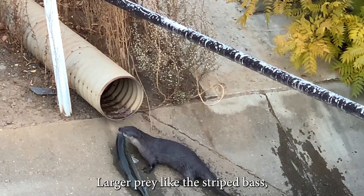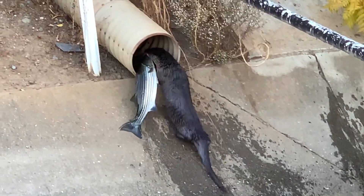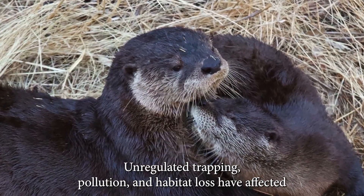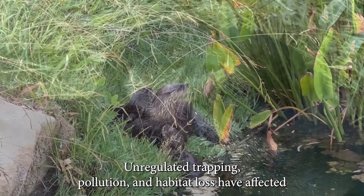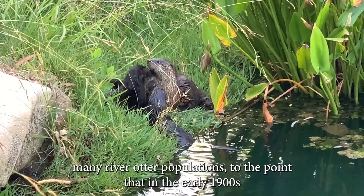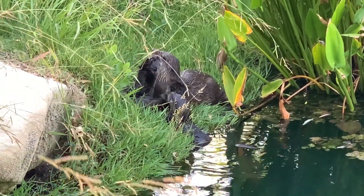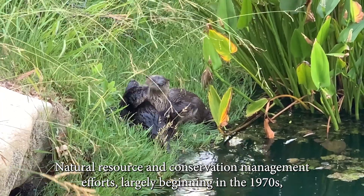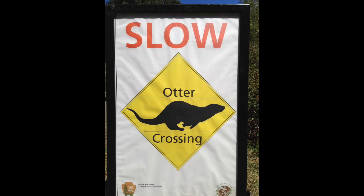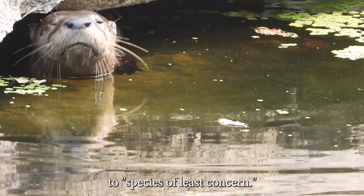Larger prey like the striped bass are taken onto land. Unregulated trapping, pollution, and habitat loss have affected many river otter populations, to the point that in the early 1900s they had declined or disappeared from many of their historic ranges. Natural resource and conservation management efforts, largely beginning in the 1970s, have returned the river otters' conservation status to species of least concern.